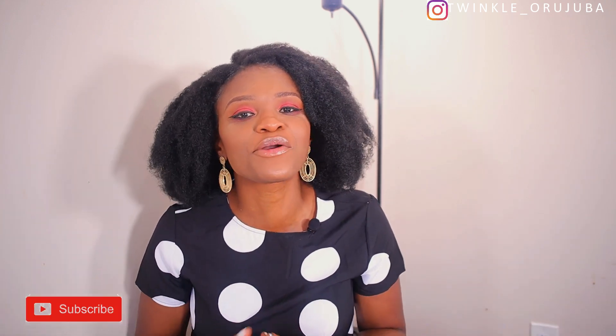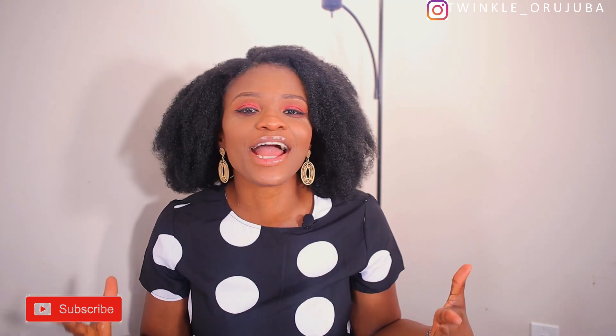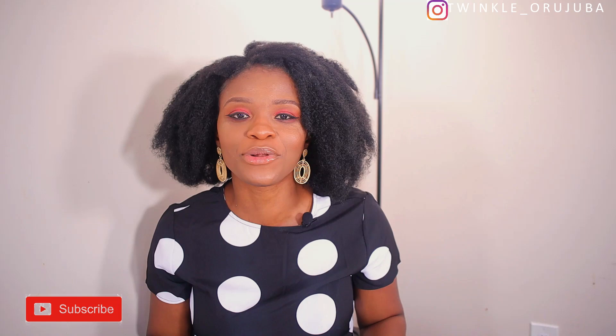Hi guys, welcome back to my channel. In case this is your first time here, my name is Twinko Rujuba. Thank you so much for clicking on this video. Don't forget to subscribe and hit the notification bell so you get to know whenever I upload a video. Today's video is going to be a Shein haul — I'm going to be showing you guys some of the things I got from Shein, and I'll also be styling them. Without wasting much of your time, let's get right into this video.